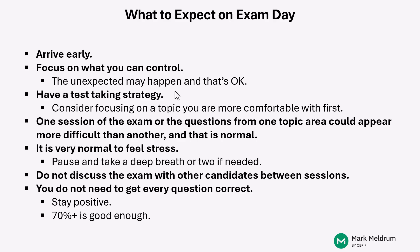Have a test-taking strategy and try to use that strategy during your preparation through the mock exams. Consider doing some questions from a topic area that you're more comfortable with at the start of the exam so that you can build a little bit of confidence, or just go in order and knock them out as you see them.